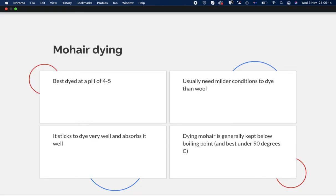For mohair dyeing, it's best dyed at a pH of four to five, so slightly acidic. It usually needs milder conditions to be dyed than wool, but it sticks to dye very well and absorbs it well. Dyeing mohair is generally kept below the boiling point, and ideally kept under 90 degrees Celsius.